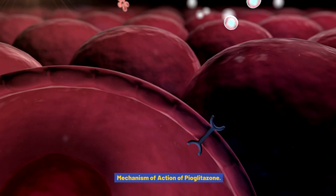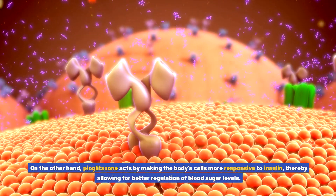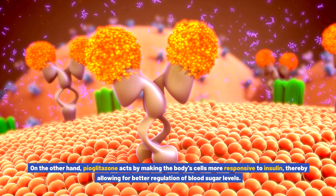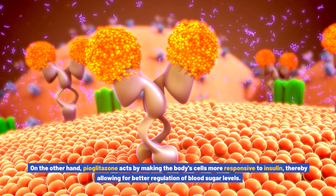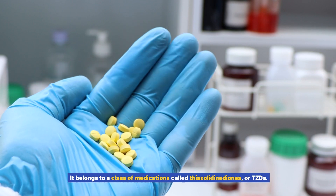Pioglitazone, on the other hand, acts by making the body's cells more responsive to insulin, thereby allowing for better regulation of blood sugar levels. It belongs to a class of medications called thiazolidinediones, or TZDs.